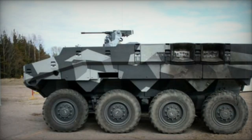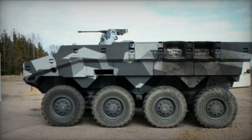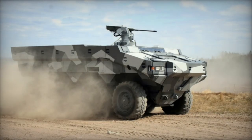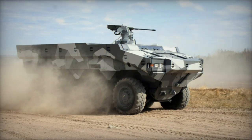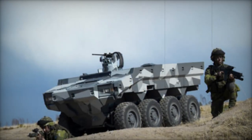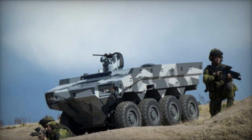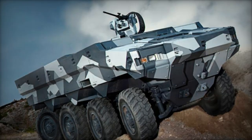Although the SEP 8x8 APC is transportable by the C-130 Hercules aircraft, the add-on armor must be removed for airlift operations. In 2010, a revised and simplified 6x6 version of the SEP emerged, known as the Alligator Armored Patrol Vehicle. While lacking some innovative features such as the hybrid powertrain and variable suspension, it retains the modularity characteristic of SEP vehicles.